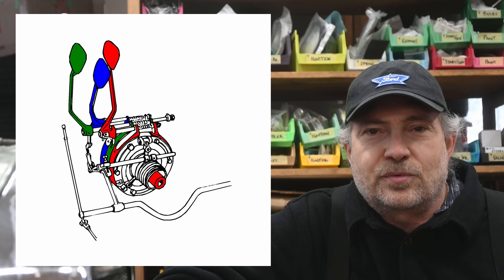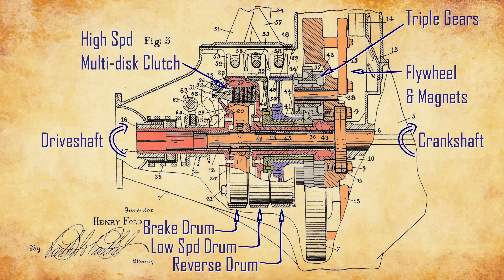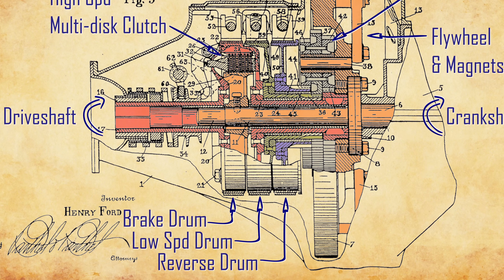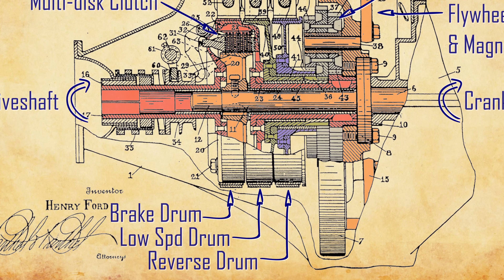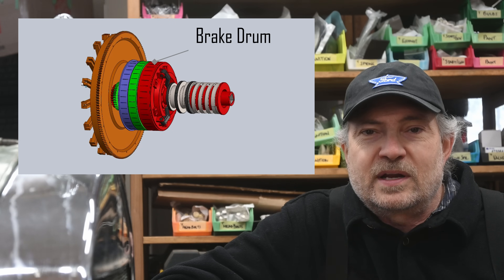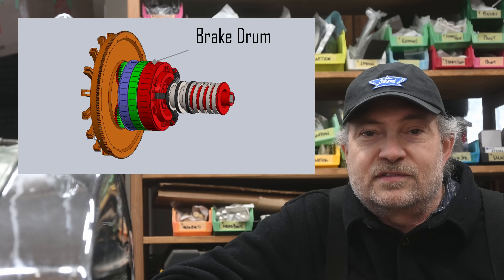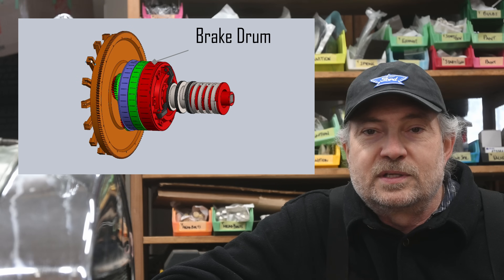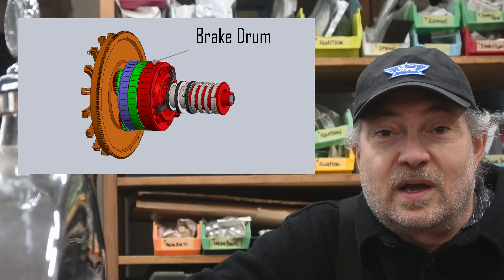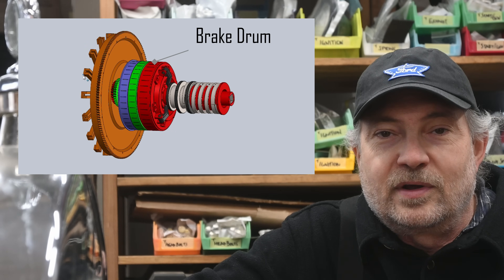The right red pedal will squeeze a band onto the red brake drum and will slow and stop everything that is red, including the driveshaft, and thereby stop the rear wheels through the axle. If the car is in high gear, the brake drum is also trying to slow the engine crankshaft, because the driveshaft and crankshaft are coupled through the multi-plate clutch in high gear. The brake band does a lot of work, which is why on newer Model Ts Ford increased the width of the brake band and drum.